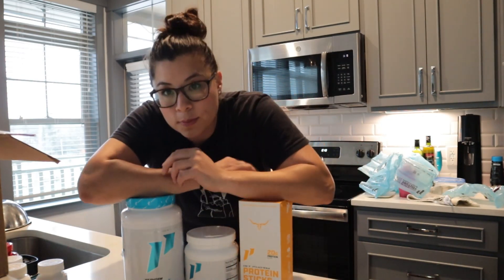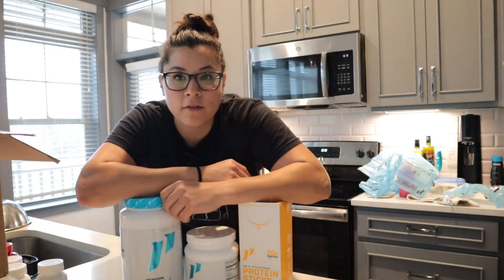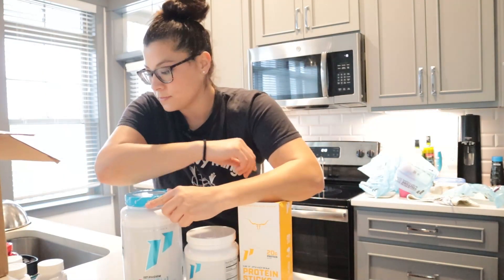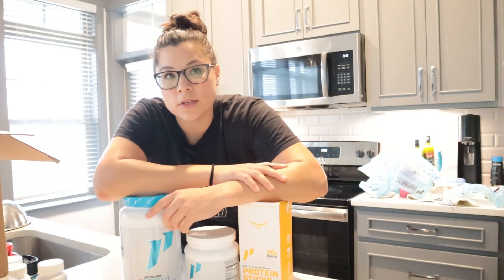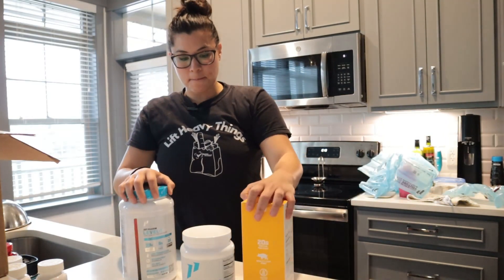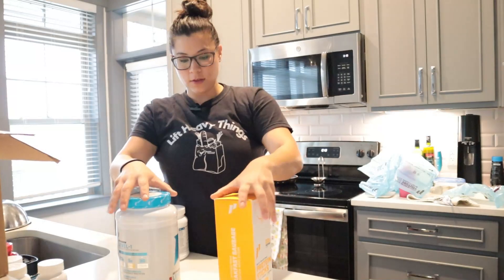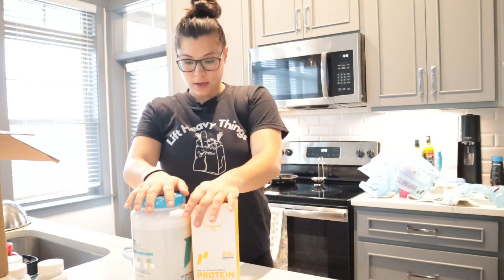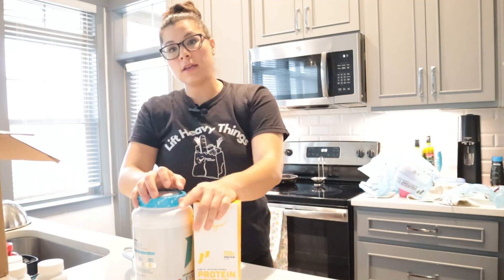That's what I got this time. Every order is a little different depending on what I've run out of or what interests me. The things I can't live without are the Protein Six and the Level One — 10 out of 10 recommend.